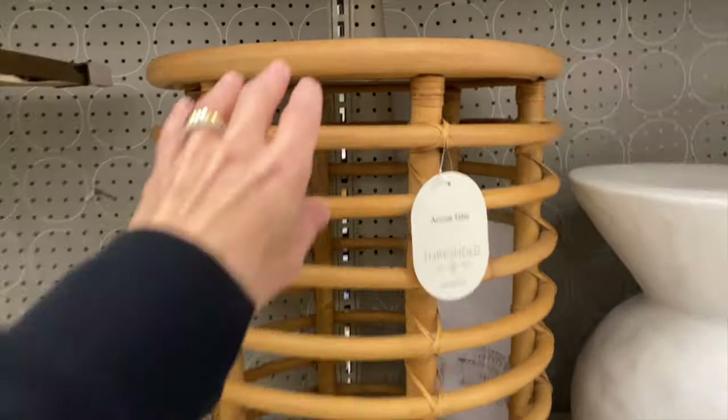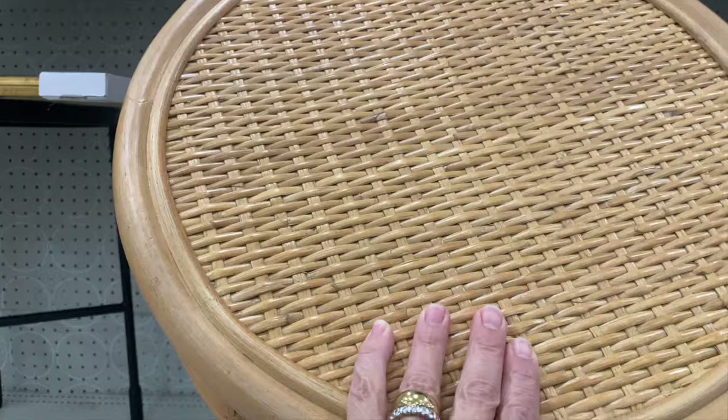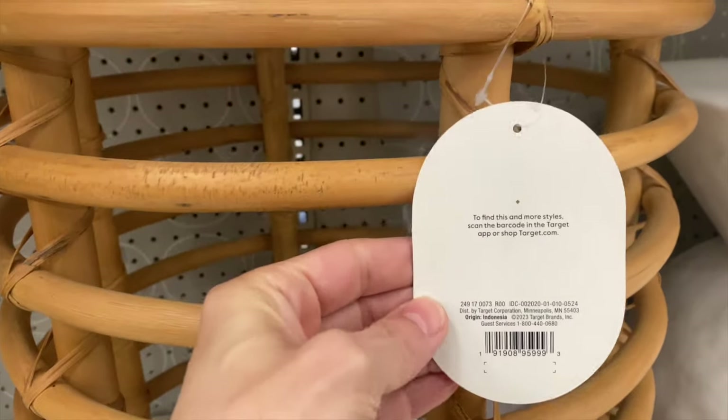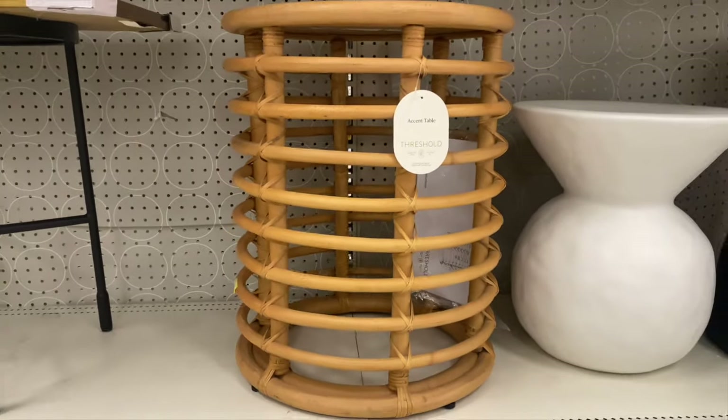This next style is made of rattan and wood. It has more of that beach coastal vibe, so if that's the design style that you're working with then this table is going to be great. It's on sale right now for just under $100 and it's going to make a space feel more expansive because it has that open design at the base. If you have a smaller space this is a great table because it'll give you that light and airy feeling and it won't make a space feel crowded.